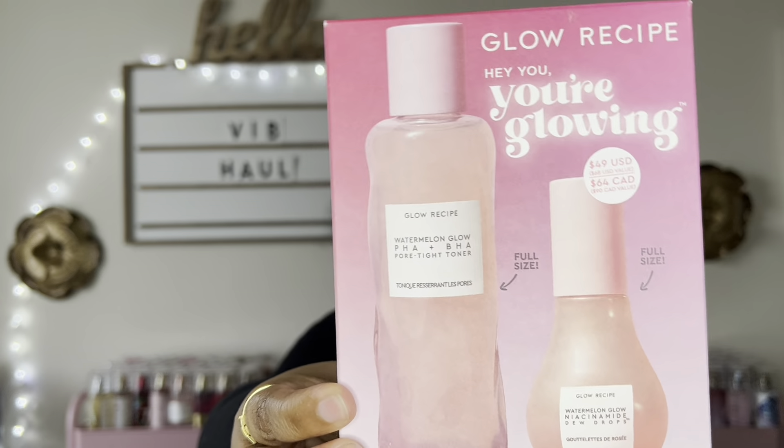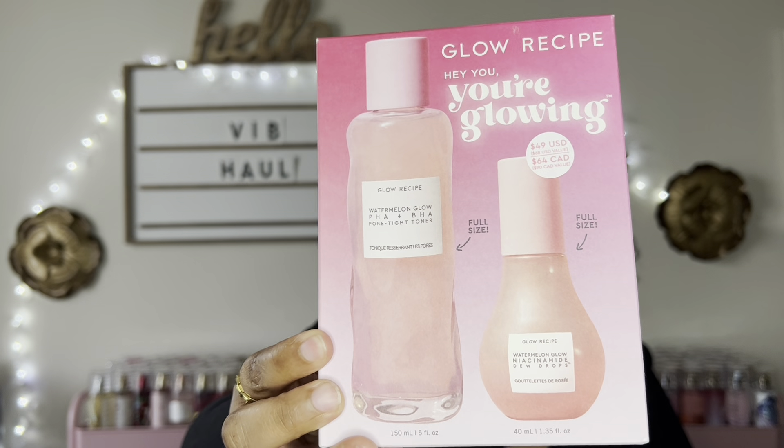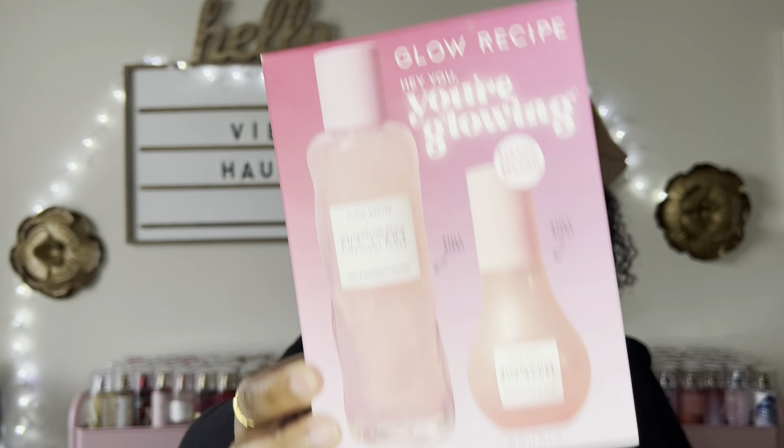I also picked up this Glow Recipe Hey You're Glowing Set. It has the toner and the niacinamide dew drops that I've talked so much about. I had to get this set — I love this toner and I am absolutely obsessed with the dew drops. I'm almost out of the bottle I have now, so this will make my third or fourth bottle of these dew drops. Love them.